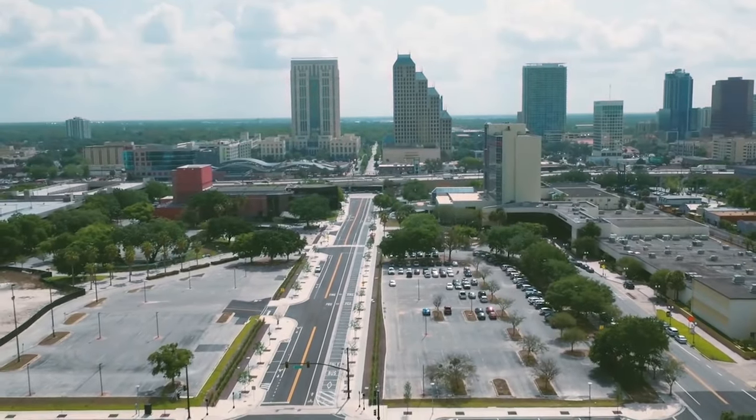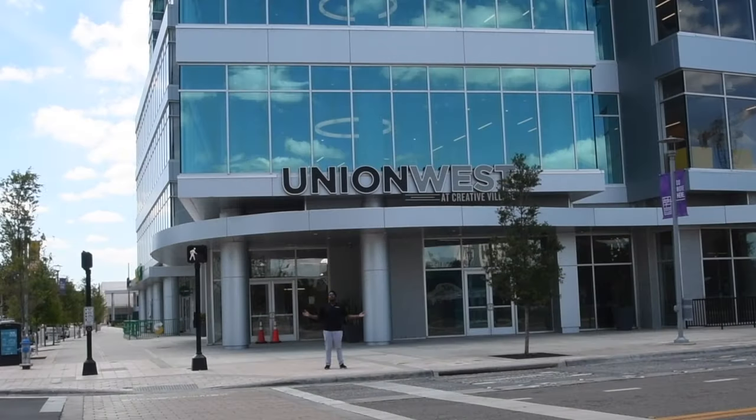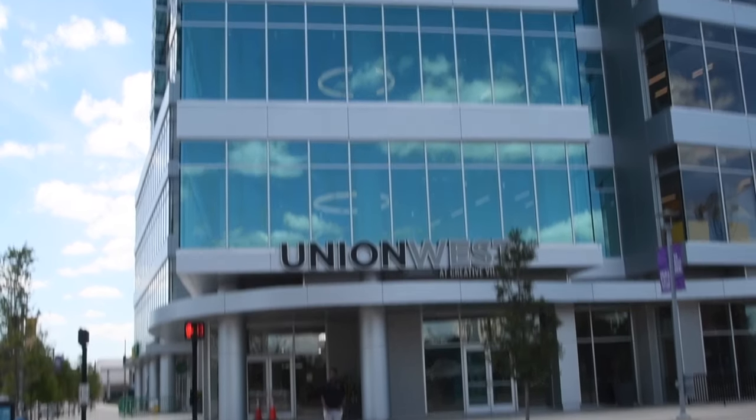Applying to live at Union West is simple. Visit unionwest.ucf.edu/apply to learn how. Well, that's all folks. Thanks for joining me and we can't wait to welcome you home.